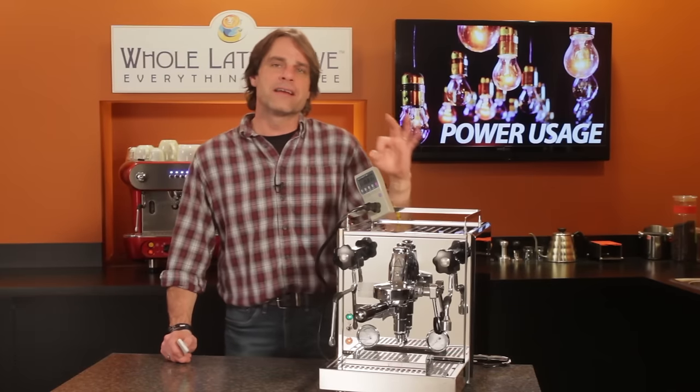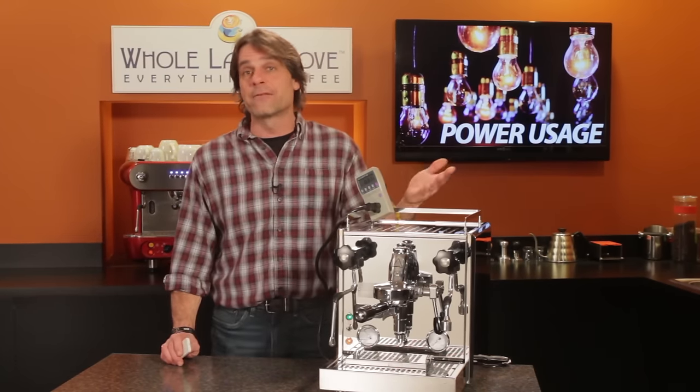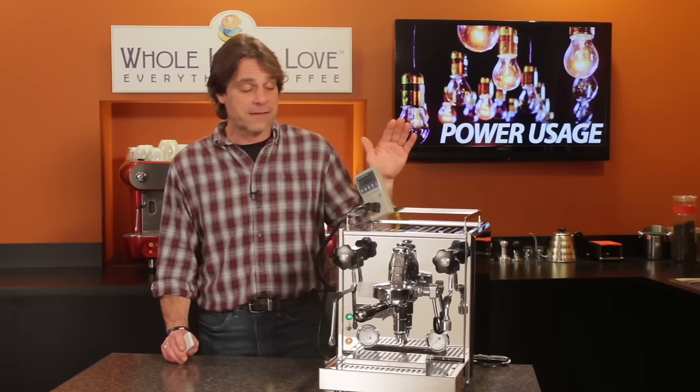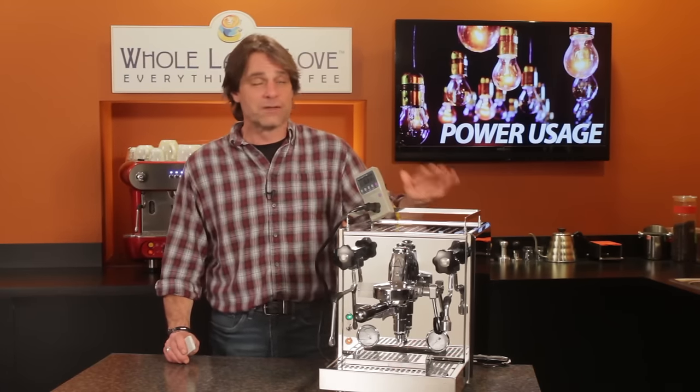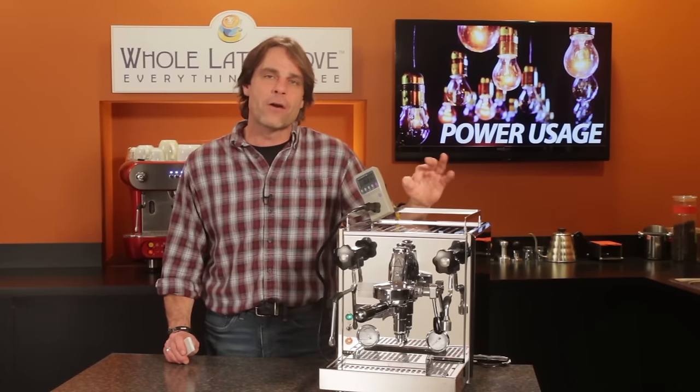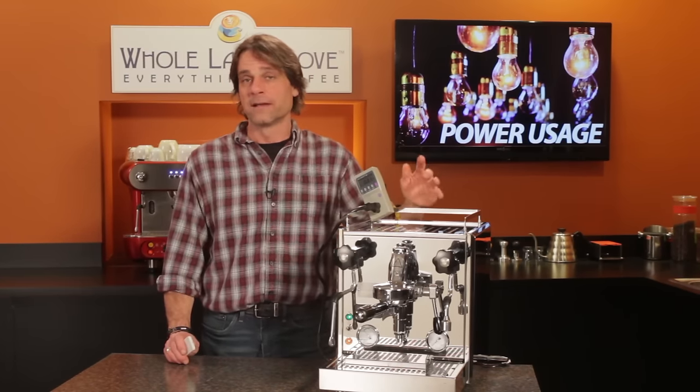Now one thing I didn't cover here is how turning a machine off and on all the time, or just leaving it on for longer periods, might affect the machine's components. So I've reached out to the manufacturers who build a lot of our machines to get their opinions and advice, and I'm going to share that information with you shortly in another video.